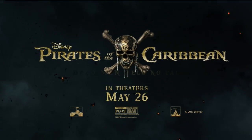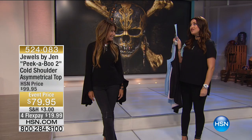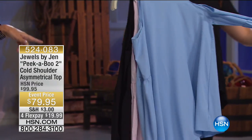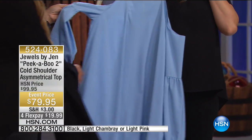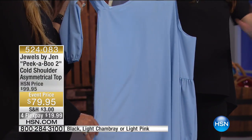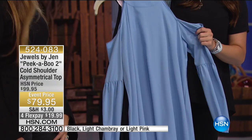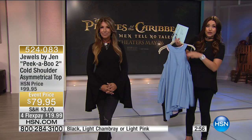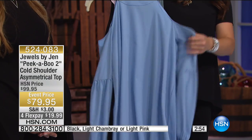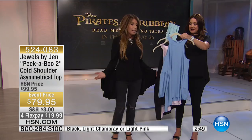The black is gone already, which I'm not surprised — you look stunning and you're gonna look great in this top. This is a top for you, Carrie, and I can't wait for you to see Angie wearing it in a second. This is one of your top-selling tops, marked down twenty dollars tonight and on four flexible payments. The cold shoulder is everywhere — it's a must-have in your wardrobe.